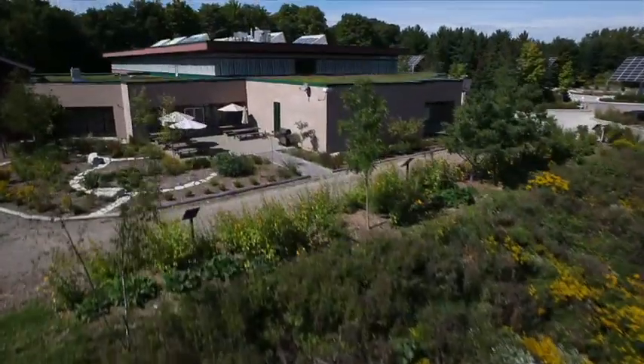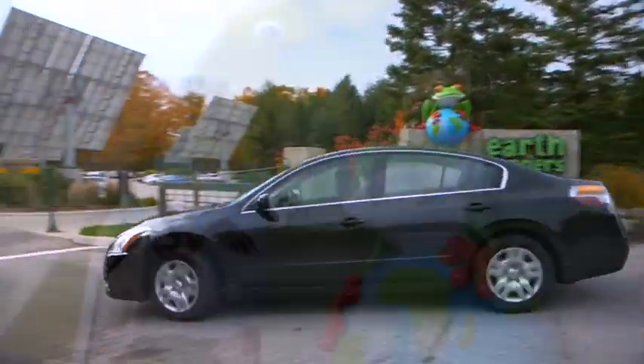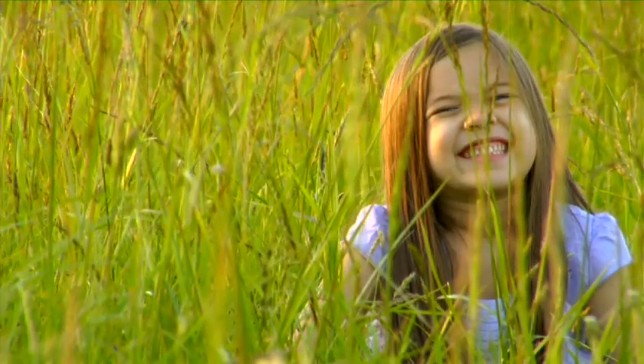In the woods, right outside of Toronto, you'll find this 60,000 square foot facility, home to EarthRangers, a non-profit organization focused on promoting environmental awareness to those who matter most.